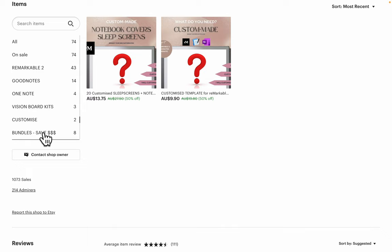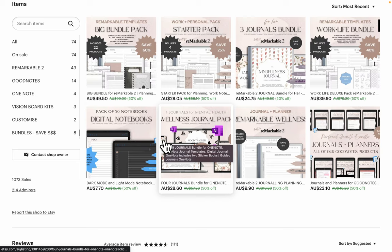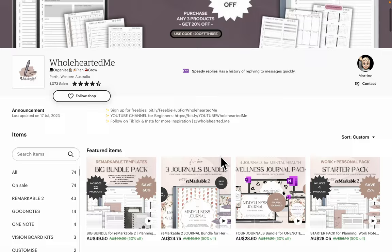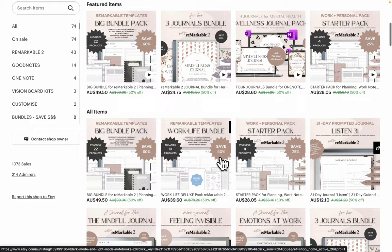Our bundles are on sale, so these are a super bargain. They're already discounted heaps, and you get 50% off on top of all of that. That's our sale that's on right now for two days — save yourself heaps of money. If you've been looking at getting some templates, obviously there's lots of free templates around in the different Facebook groups, but this is just an extra sale. If you were thinking of getting something, now's the time.